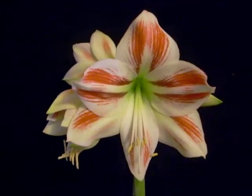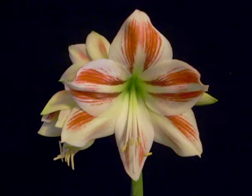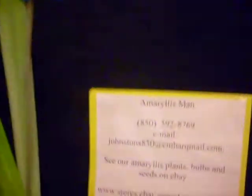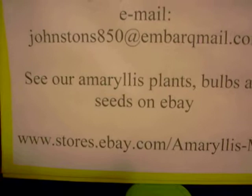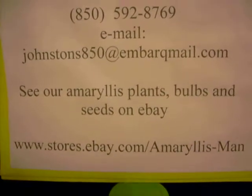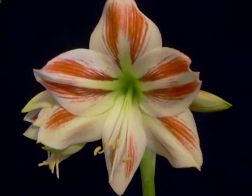If you're interested in this plant or other amaryllis varieties of seed and bulbs, you can contact us at www.stores.ebay.com/amaryllisman. Thanks for watching, and God bless you. We'll take one last look here. There it is — Ambience.